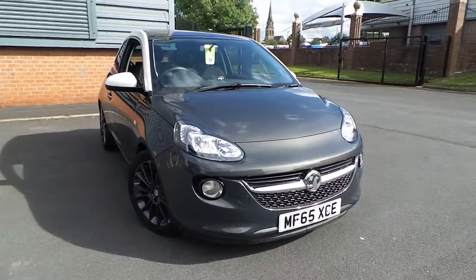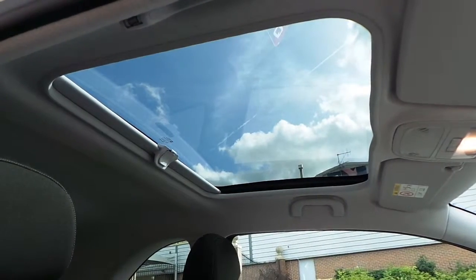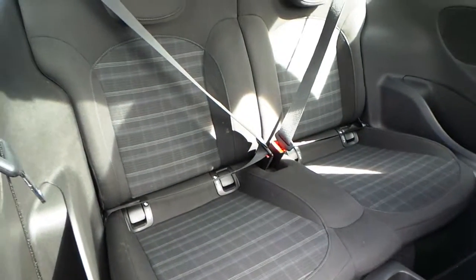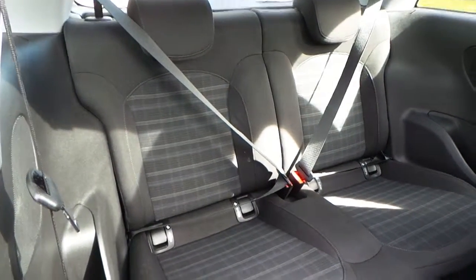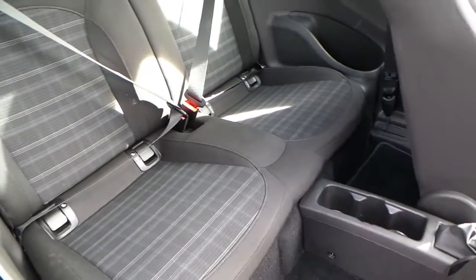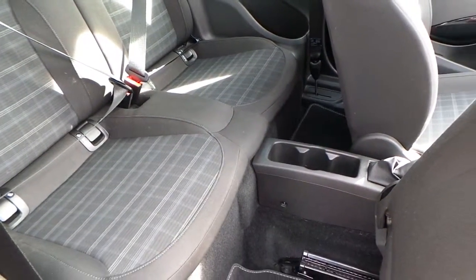It's got a panoramic glass roof. The interior is finished in grey jet cloth, with seating for four. It's got ISOFIX seating points as well, and cup holders.